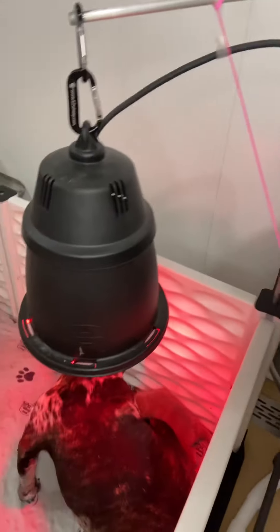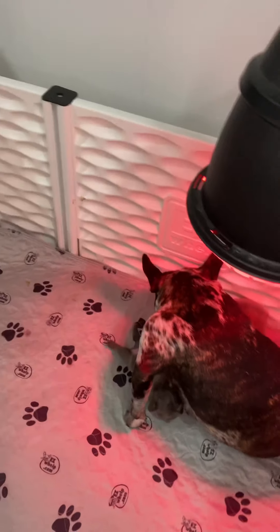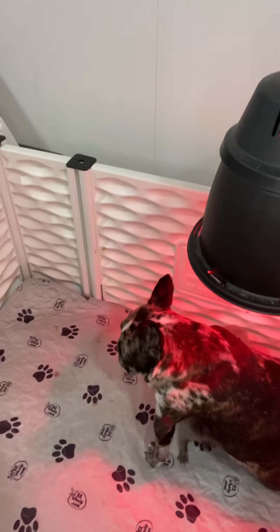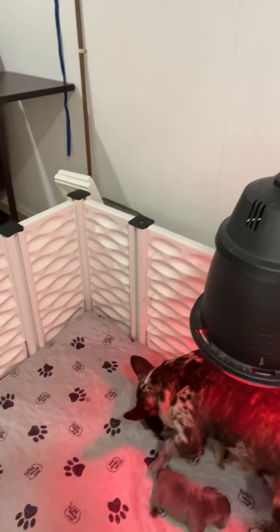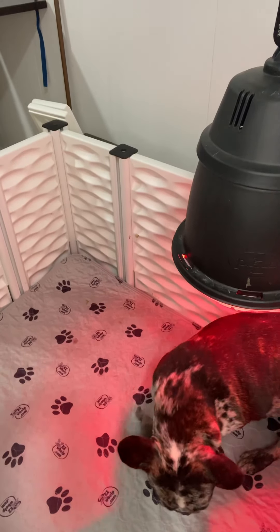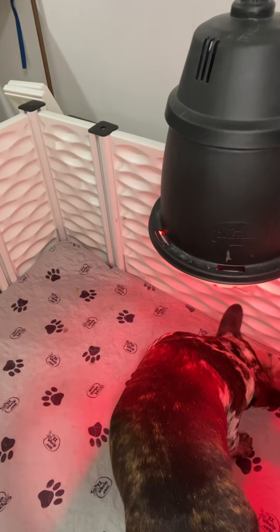I worry about them getting caught behind things. I have poles set up around there but they're getting so big they get caught up in the poles too. Ellie is a very attentive mom and really good at taking care of them, but you still have to be in here with a monitor. We don't want her sitting down on them or rolling over on them — that's one of the biggest causes of puppy deaths. Right now she's just going to clean them and then sit down and feed them.